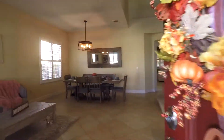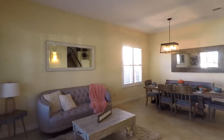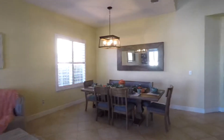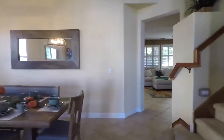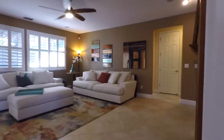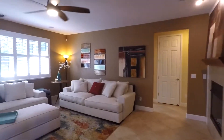Upon entry, you will notice the breathtaking tile floor throughout this bright and open space, an inviting formal living room and an elegant dining area. Plus, the designer kitchen great room combo makes this home an entertainer's delight.